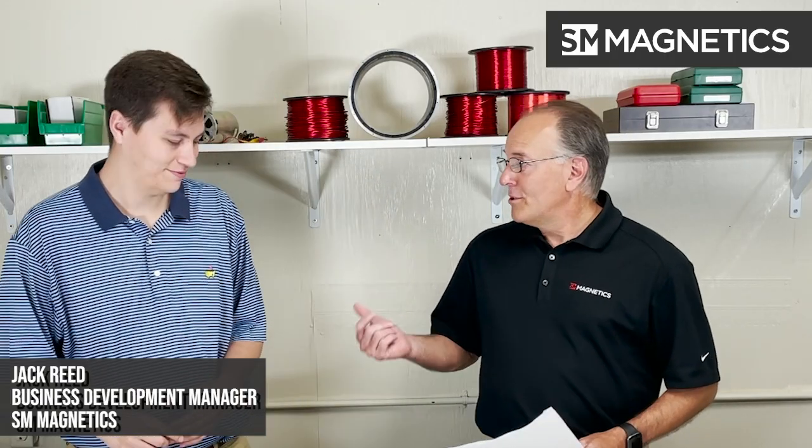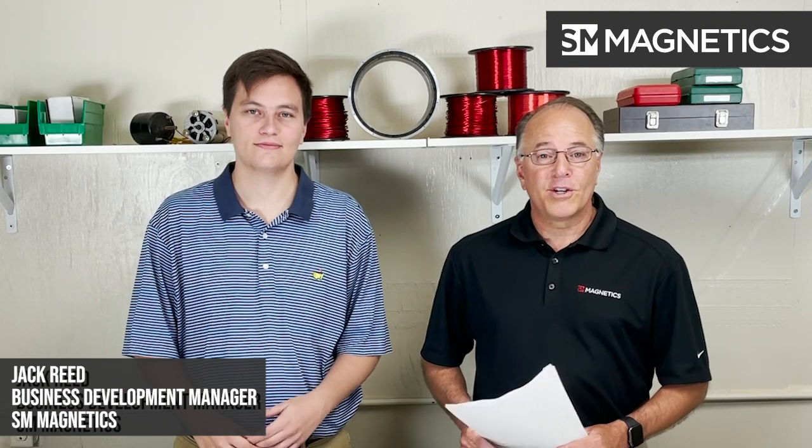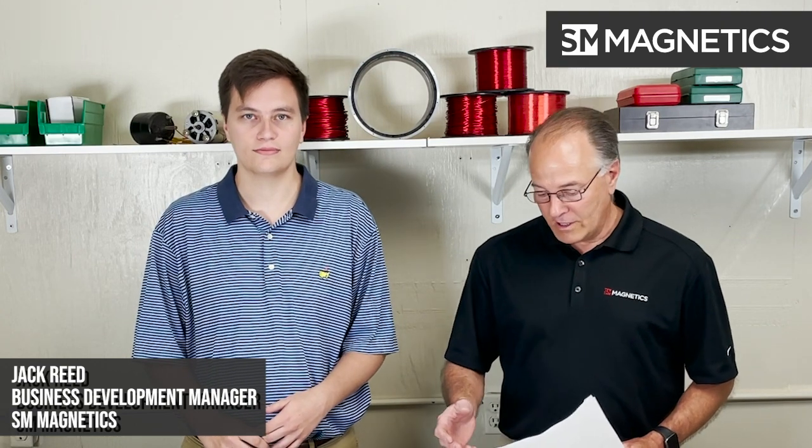I'm here today with Jack Reed, who is the business development manager and technical advisor at SM Magnetics, as part of the series on motors. Today's topic is about Halbach assemblies and how Halbachs are working more than normal in the motors we see today. So Jack, welcome.